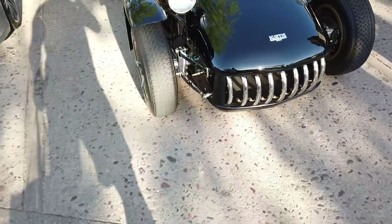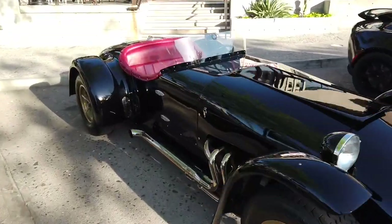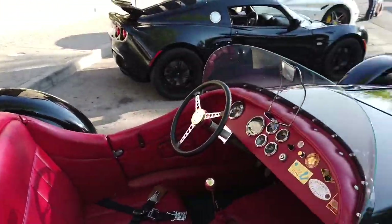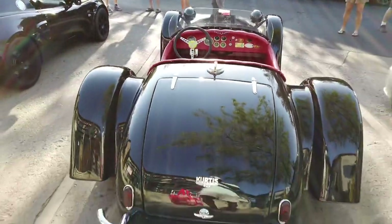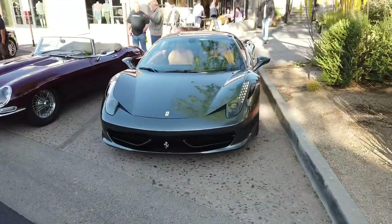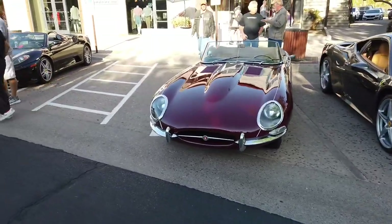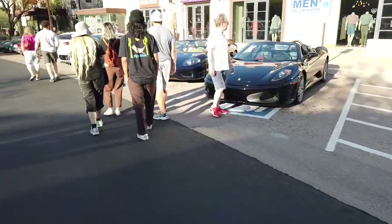I don't think I could fit in this thing. Looks like an old British race car. Ferrari, classic Jaguar — a lot of exotics at this car show, a lot of Ferraris.